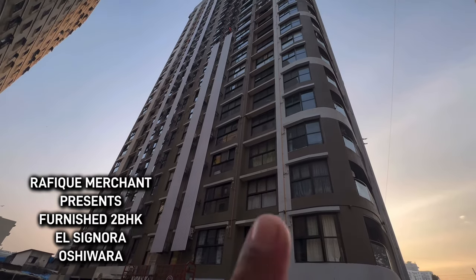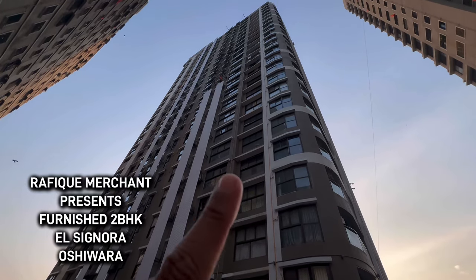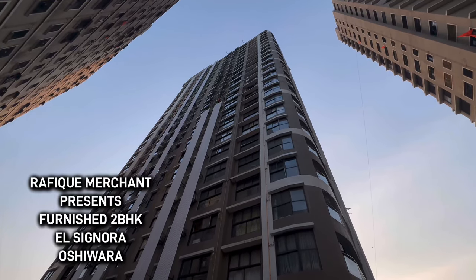We're seeing a 2BHK fully furnished with electronics in El Signora, Adarsh Nagar, Oshivara. The interiors of the apartment are brand new and it's a ready to move in apartment, fully furnished with electronics.